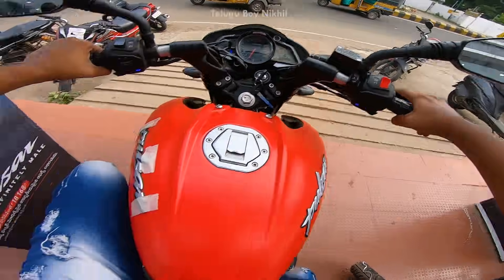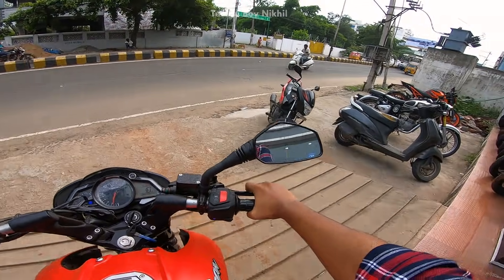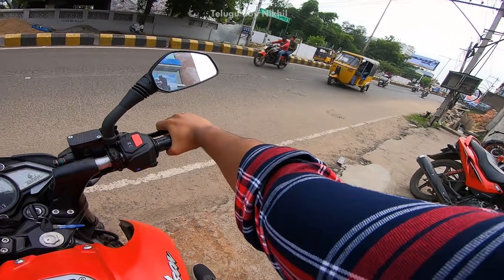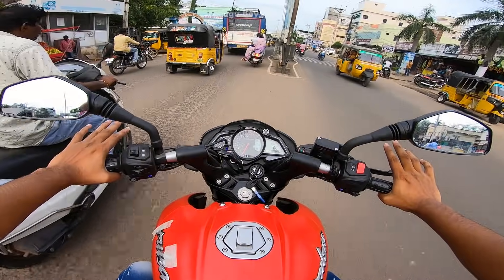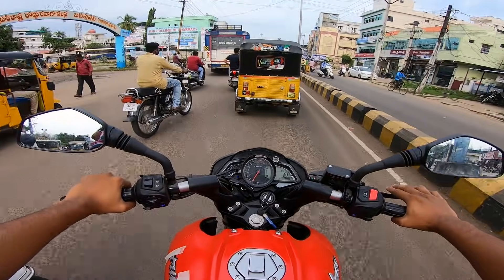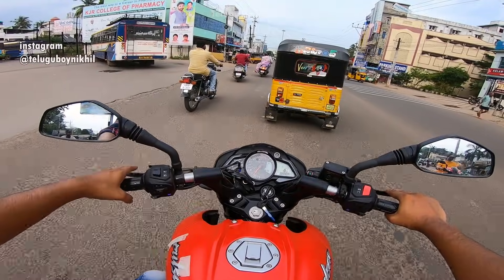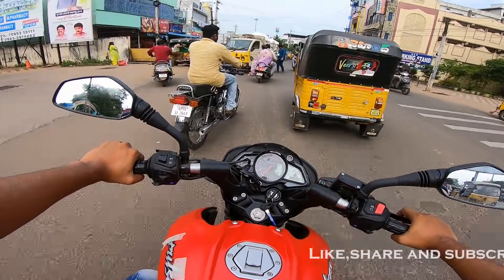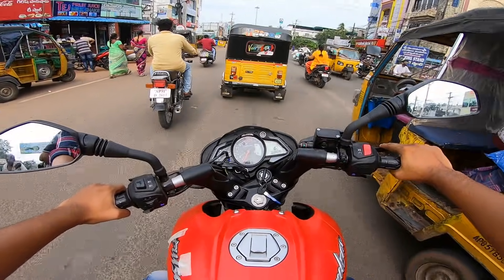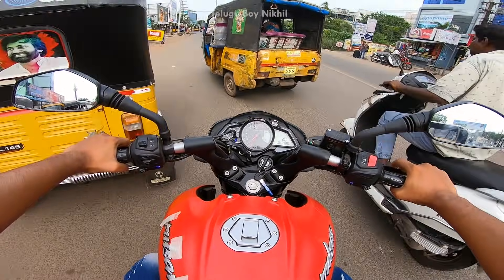We have the Bajaj Pulsar NS125, 125cc — we have a lot of different CC options available. It's a startup bike, and it's a good-looking 125cc. The NS200 is crazy in the market, and the NS125 has a lot of great looks for a 125cc.